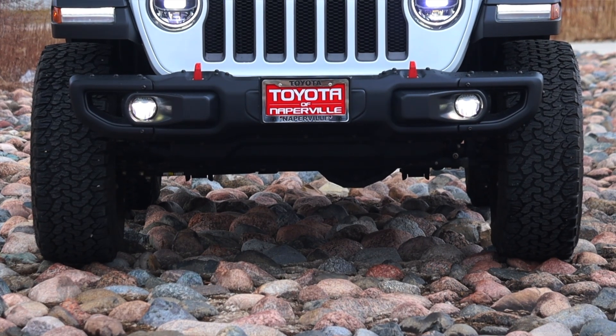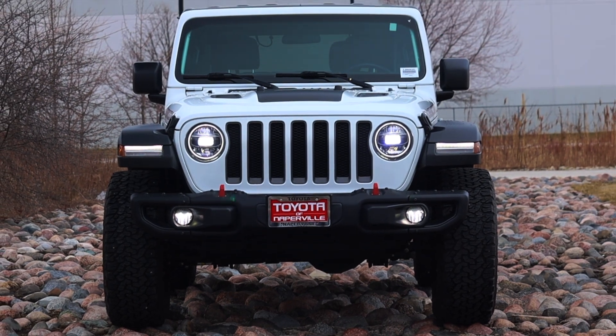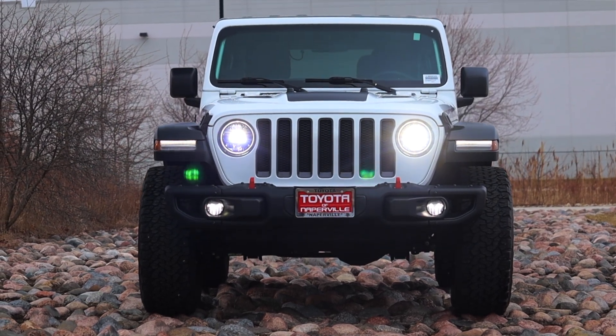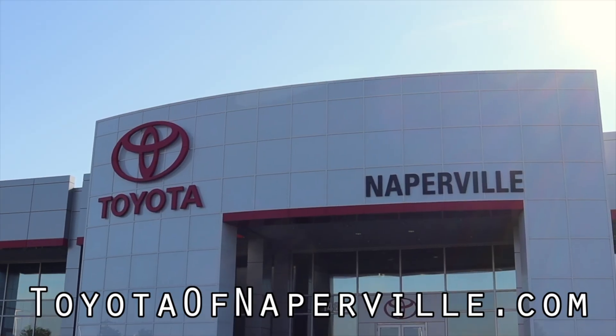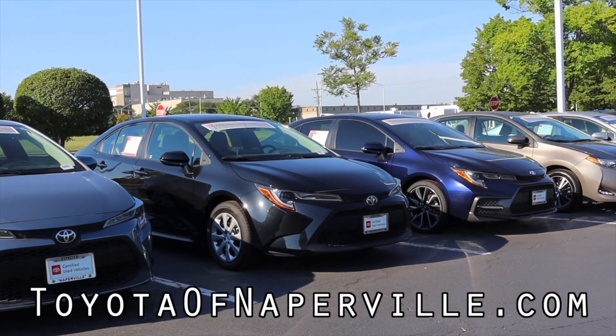I hope you guys enjoyed the video. Huge thank you to Toyota of Naperville for letting me take out their Jeep Wrangler Rubicon — when I saw it was the two-liter turbo, I knew I had to drive it. They have been absolutely awesome and have tons of cool and interesting vehicles on the lot. Please go check them out with the information on screen or linked in the description below. Don't forget to rate the video, comment, and subscribe if you really liked it. Take care, guys.